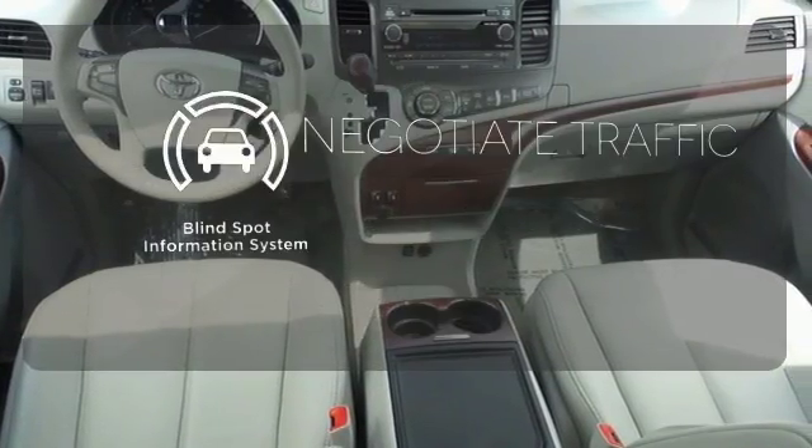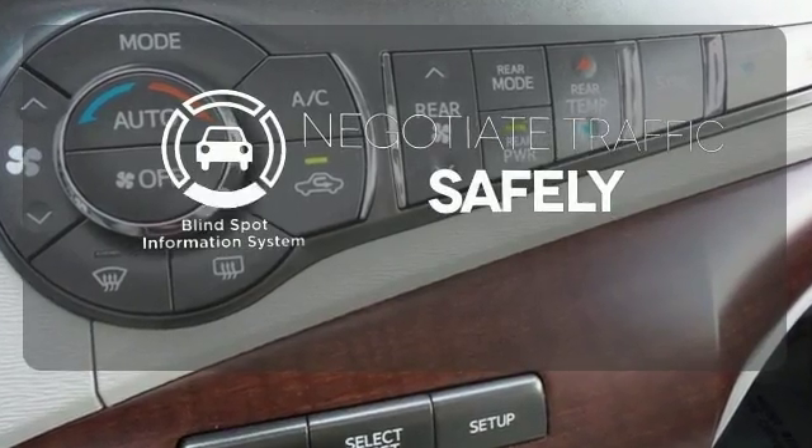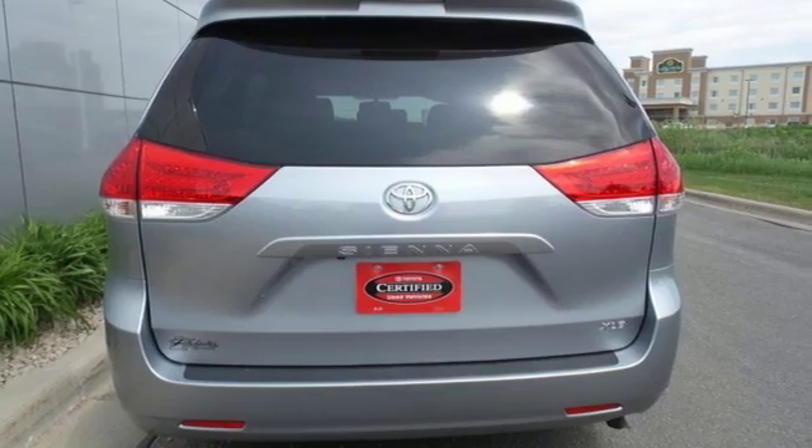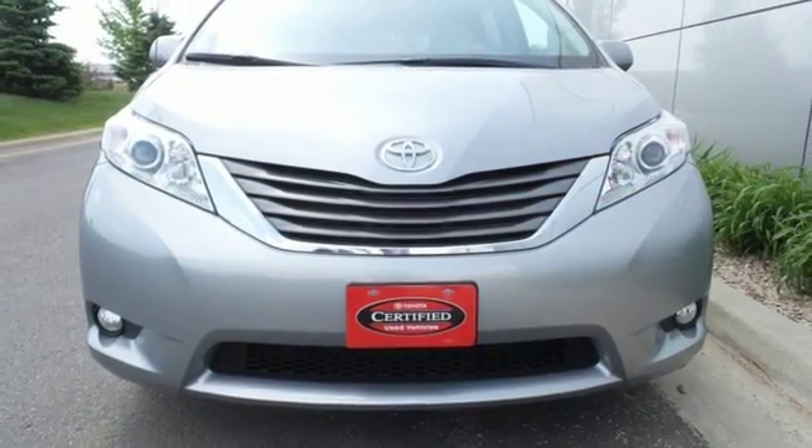Safety comes from being aware of your surroundings and for that, the blind spot indicator can't be beat. Come and see the utility and roominess in this family hauling Sienna. Test drive it today.